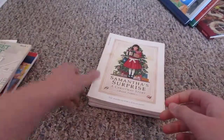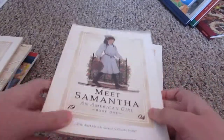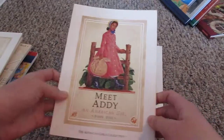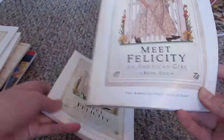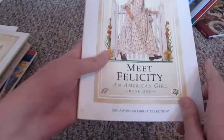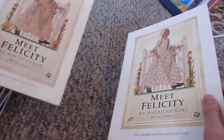This is Meet Kit, book one. This is Samantha's Surprise, and that's book three. I don't have all the books, just if you're wondering. Meet Samantha. I have Meet Addie. And I have two Meet Felicity's — one was my sister's, it looks old and battered up — and then my mom found the other one at the thrift store because she wasn't sure if I had it. So I ended up with two Meet Felicity's.